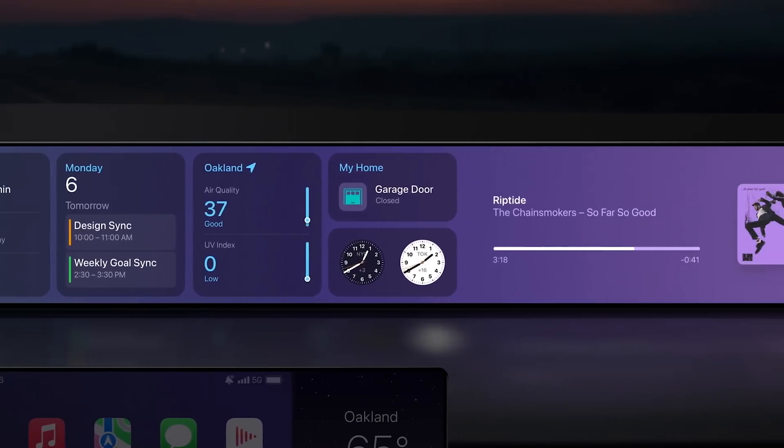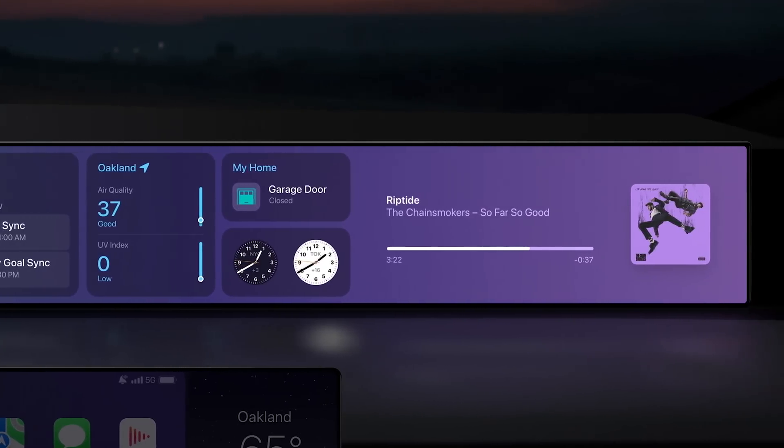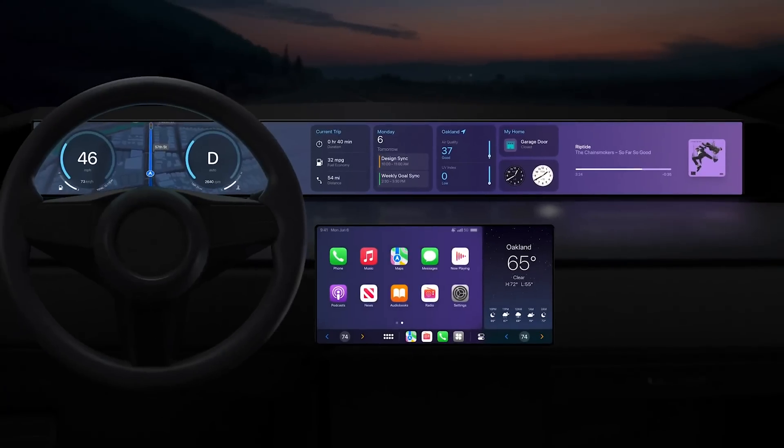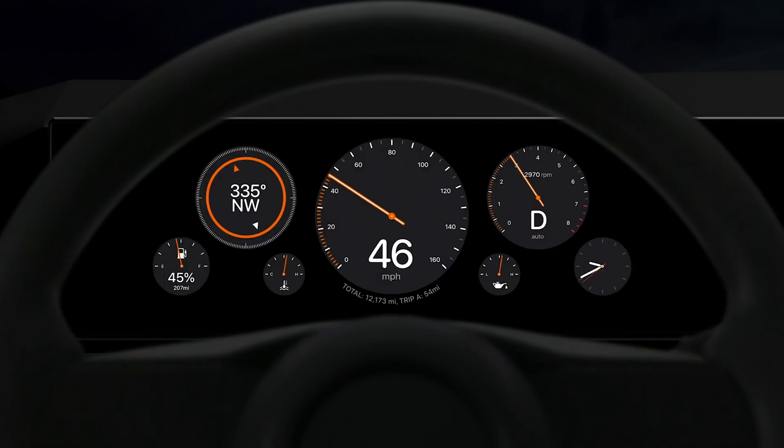Speaking of CarPlay, the next-gen CarPlay that Apple showed off at WWDC last year — with support for multiple displays — well, 14 automakers are committed to it and it will roll out sometime in late 2023. Some of those automakers include Acura, Audi, Ford, Mercedes-Benz, Nissan, Porsche, Volvo, and others.